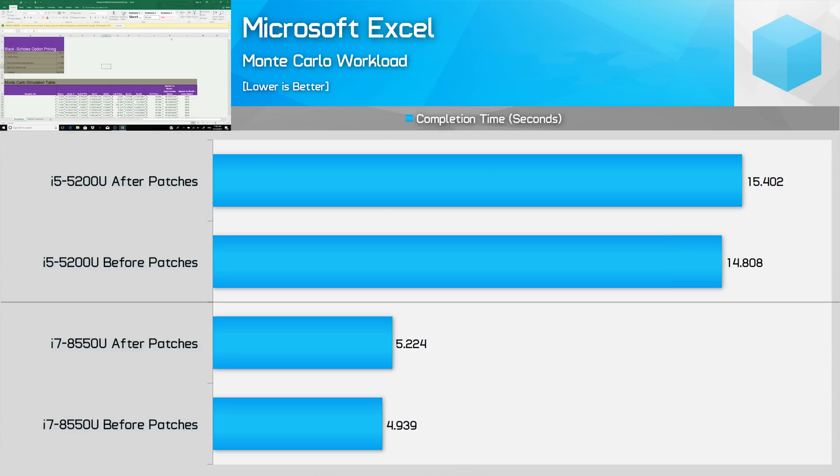For benchmarking enthusiasts like us, it's disappointing to see one of our favourite tools — Microsoft Excel — suffer from a performance hit due to the security patches. On both the Kaby Lake Refresh and Broadwell ultra-portable platforms, the Monte Carlo workload takes a 4–6% performance hit, which is in line with most other drops we've seen.